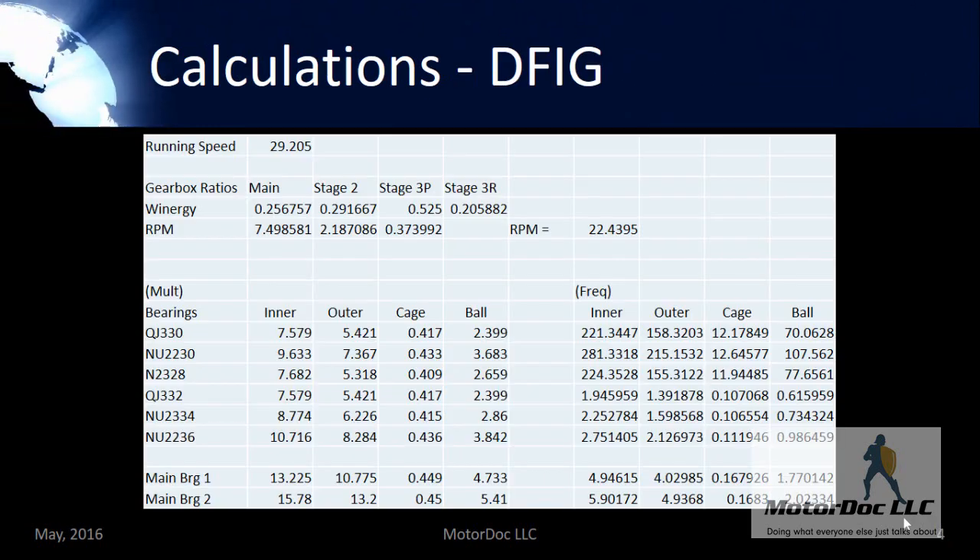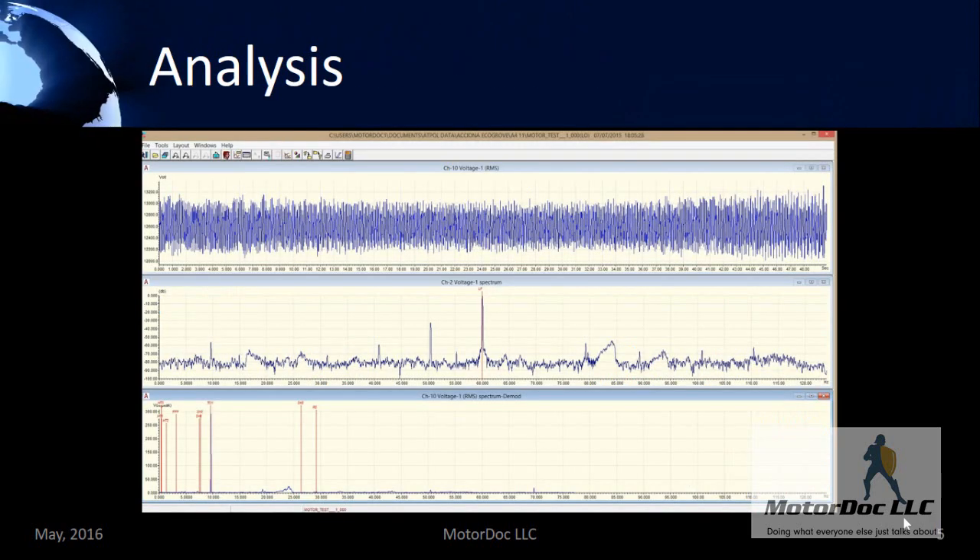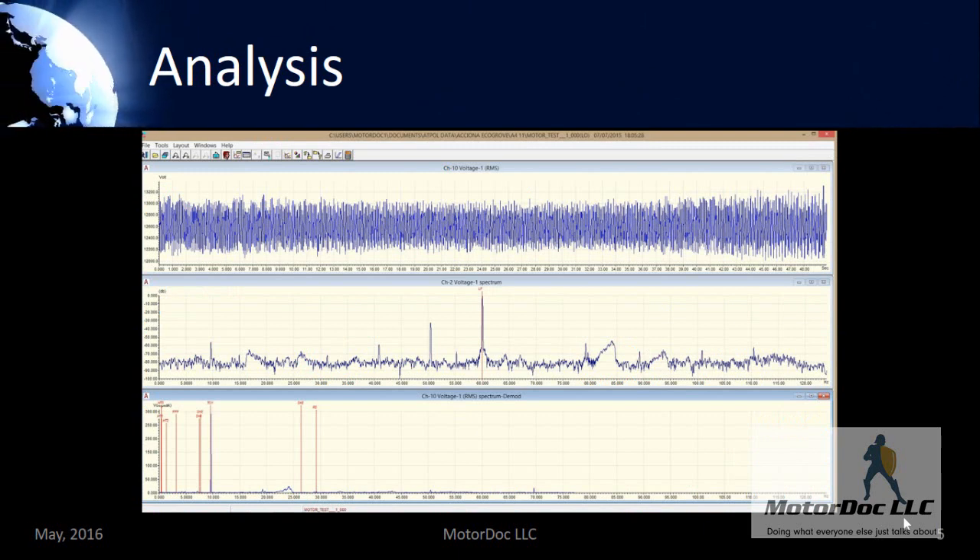For doing all of the analysis, all you need are things such as your bearing information and to calculate the different speeds for different components within the system — such as, in the case of a wind generator, the gearbox, the gears, and the planetary gear. Different components within the planetary gear can be detected, and we have gone so far as being able to detect problems out in the main bearings on a wind generator. You take this calculation and then start performing an analysis utilizing voltage as your signature.